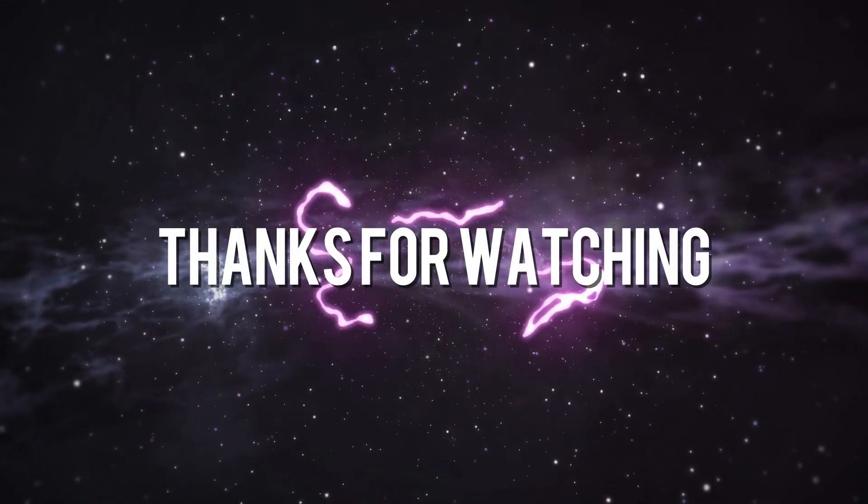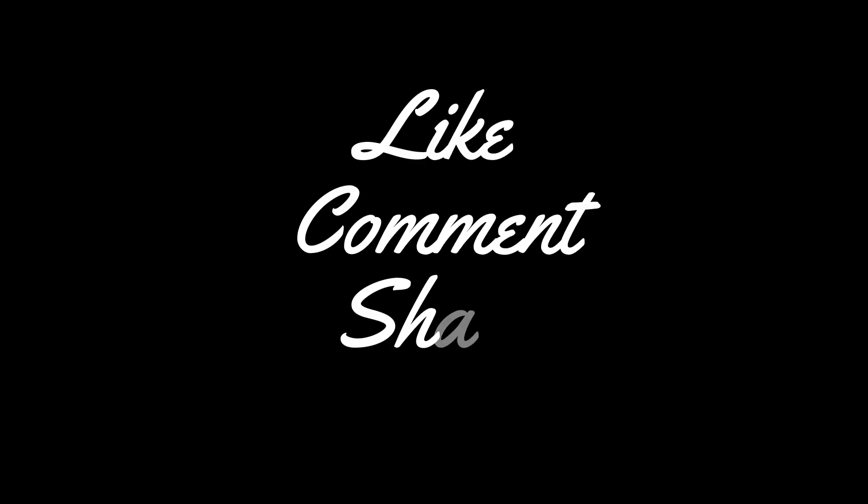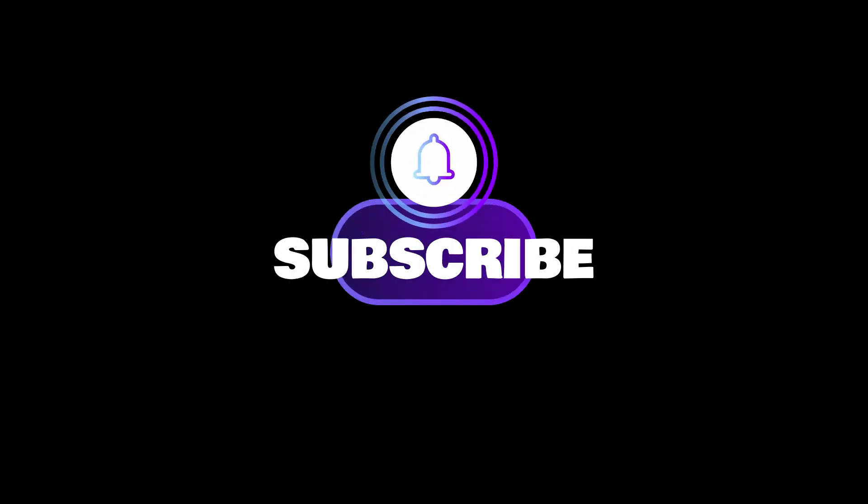If you enjoyed our video and found it to be helpful, please do like, comment, and share. And for future videos like this, please do subscribe to our channel.